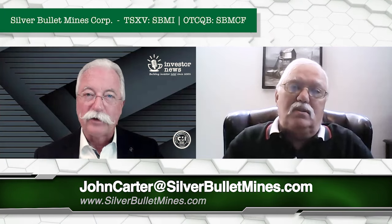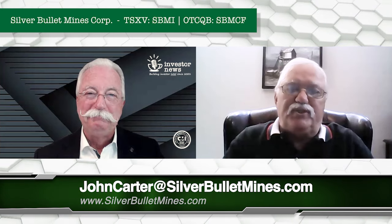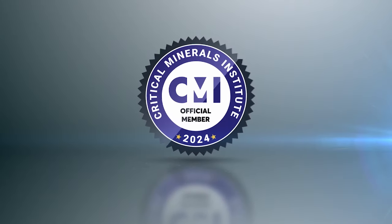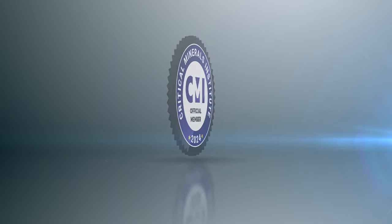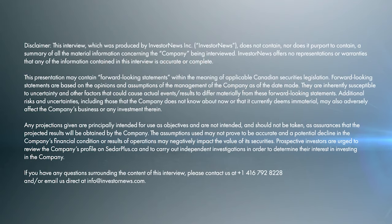Real assets, John. Thanks so much for your time — look forward to talking in the future. Okay, thank you Pat. Appreciate you taking the time and look forward to future conversations.